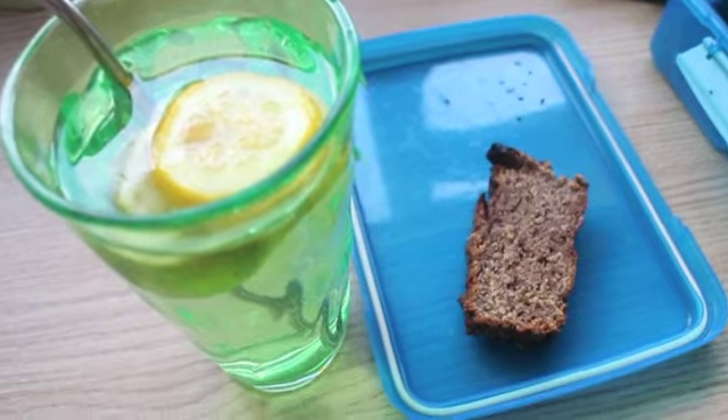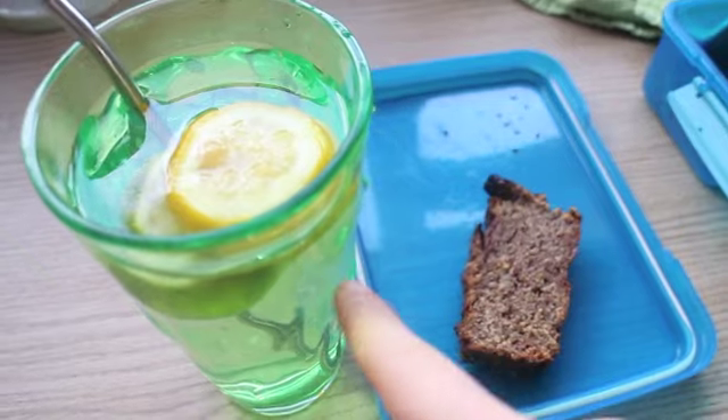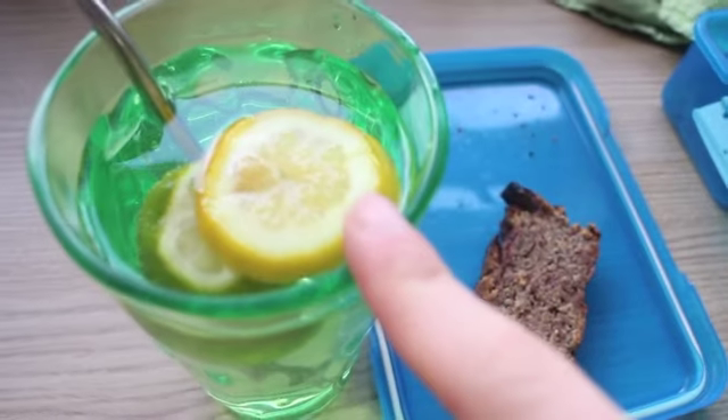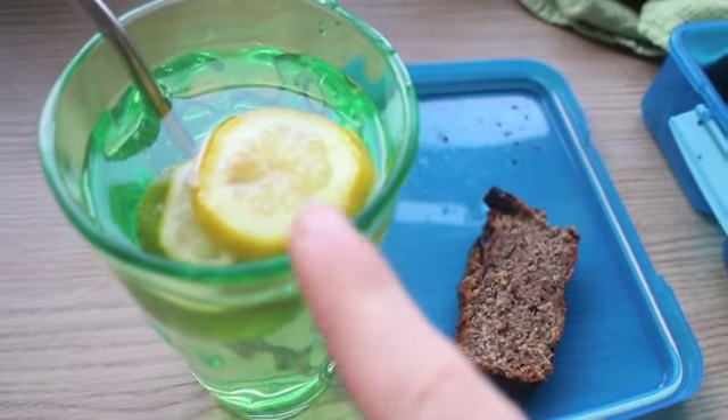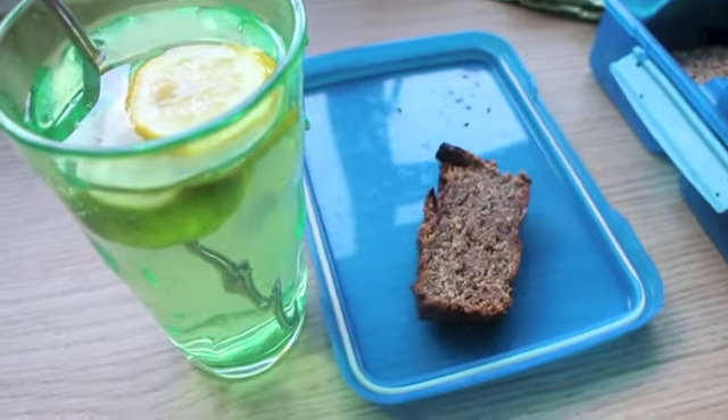So after lunch the snack I'm actually having a slice of my homemade banana bread — it's kind of got like a chocolate through it — and I'm also having just a big glass of water with a frozen lemon slice and a lime slice. It kind of flavours it and it also keeps it cool, so yeah that's what I'm having.